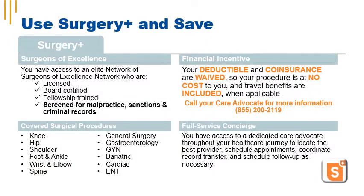Surgery Plus: for your elective surgery, you have access to an elite network of surgeons who are licensed, board certified, fellowship trained, and thoroughly background screened. The best part is when you use a Surgery Plus surgeon, your deductible and co-insurance are waived. Your procedure is at no cost, and travel benefits are included when applicable.